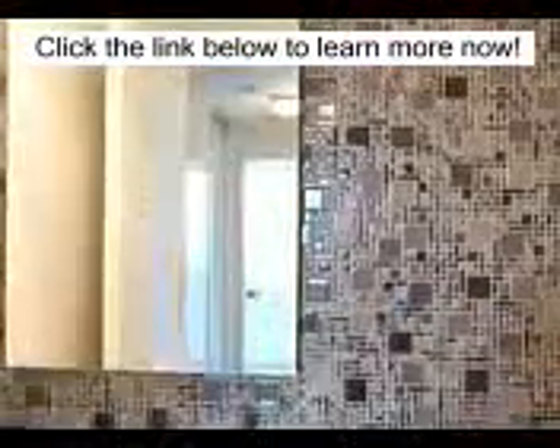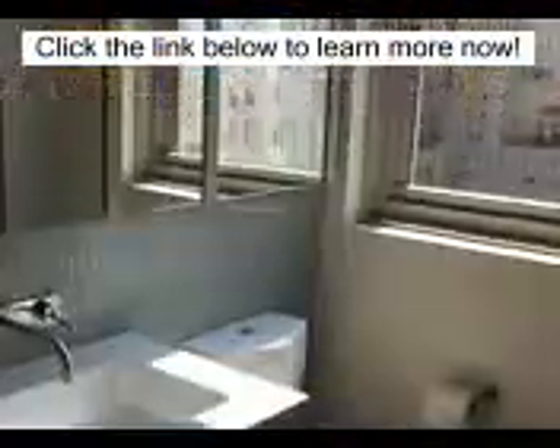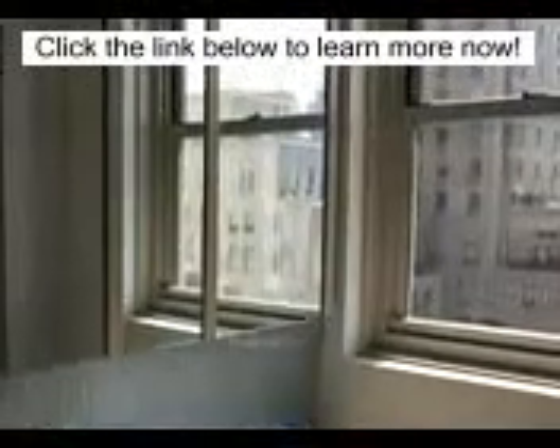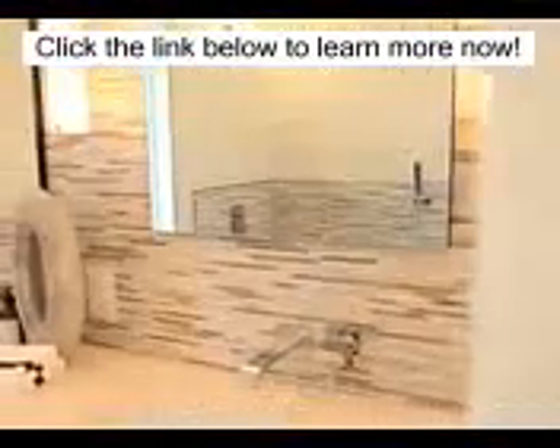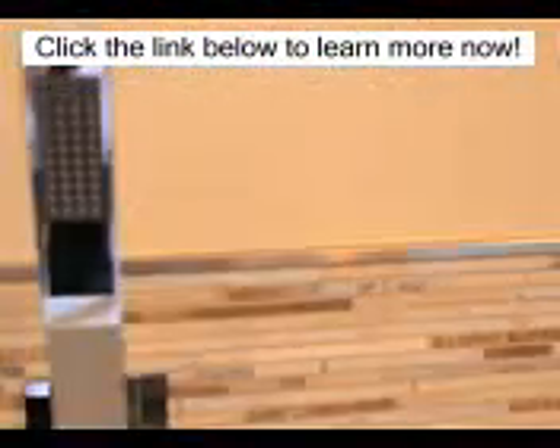Each balcony is completely redone, with every detail thought out with views to match. Half-flush toilets, glass tiles, well-cut stones, as well as separate showers — all set this to be well-thought-out and well-designed.